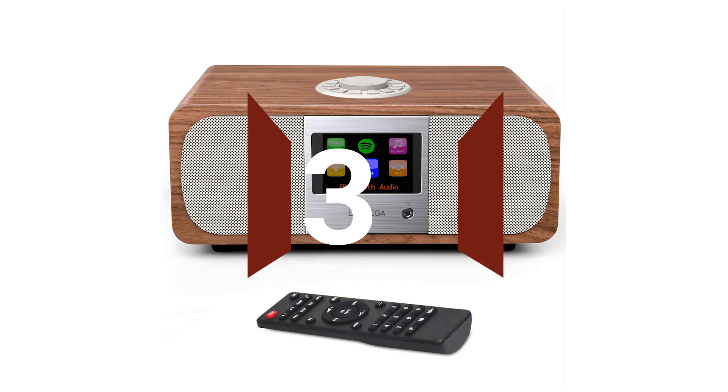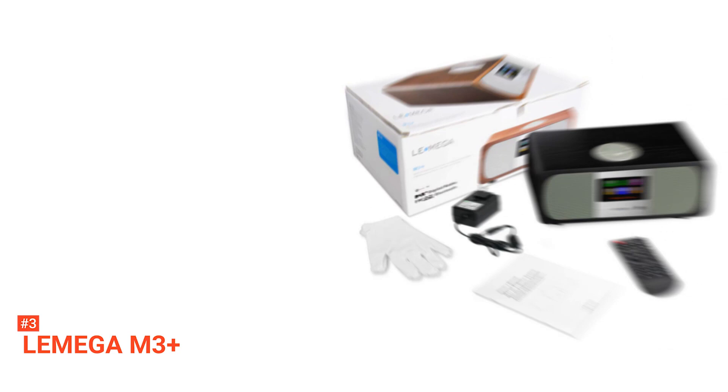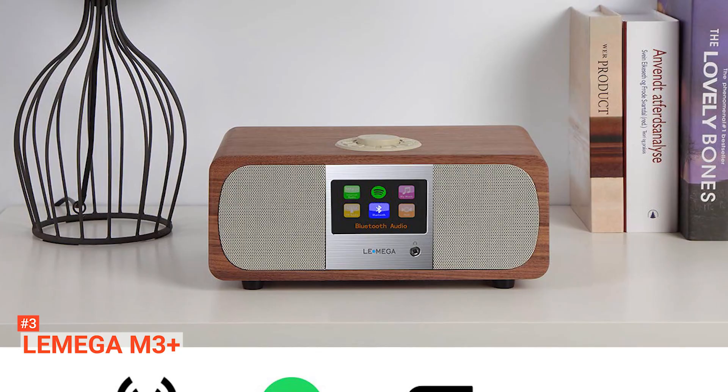The third product on our list is the Lamega M3 Plus. The Lamega M3 Plus is a retro-designed internet radio that allows you to listen to over 30,000 internet radio stations through Wi-Fi. It produces a robust sound quality due to two speakers — a 2.5-inch at the front and a 4-inch woofer on the bottom. Additionally, the wooden casing enables it to produce the best sound. The M3 Plus also has a 2.8-inch ThinFilm transistor display.